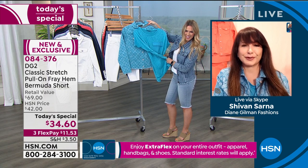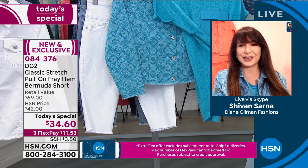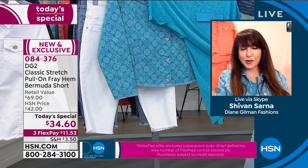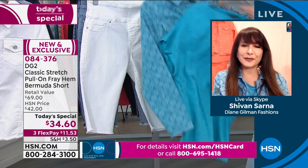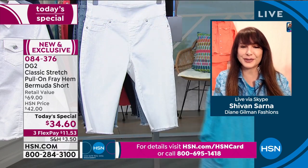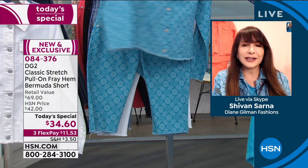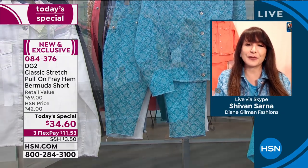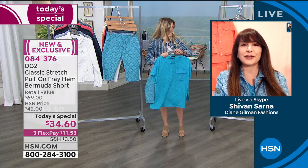That turquoise with the ivory is scrumptious — that is resort dressing right there. Even if you're just walking around the block, that is a mood. Put on your coral jewelry or some gorgeous silver hoops and your flip-flops or espadrilles, looking really hip and happening. Or sneakers — sneakers are of course the favorite comfort food of shoes.